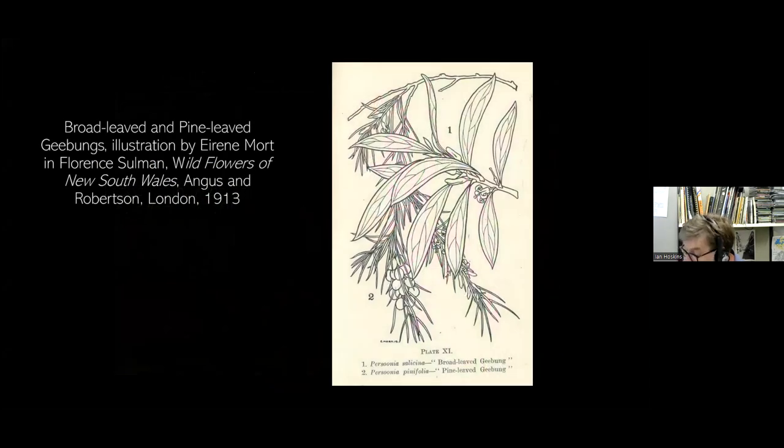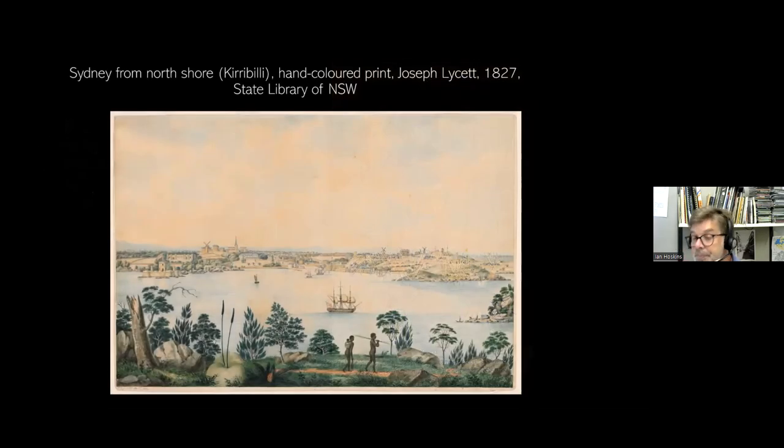All belong to the family Myrtaceae and have similar ring-like clusters of blossom. The former eucalypts differ from the Angophora in subtle ways, such as the arrangement of their leaves — the former sit alternately on each side of the twig, while the latter grow opposite each other. The understory beneath these trees typically consists of banksias, grevilleas and many other varieties of shrubs and grasses.